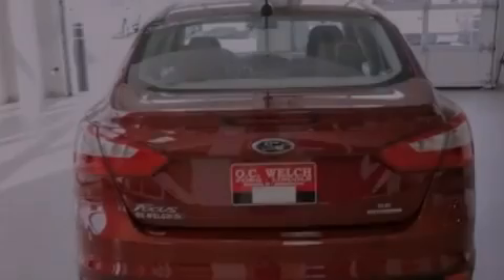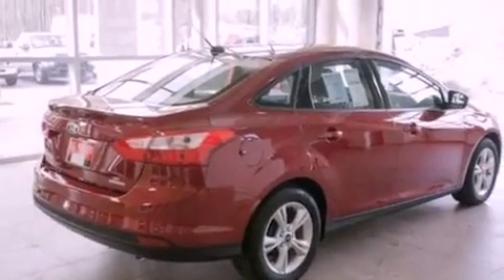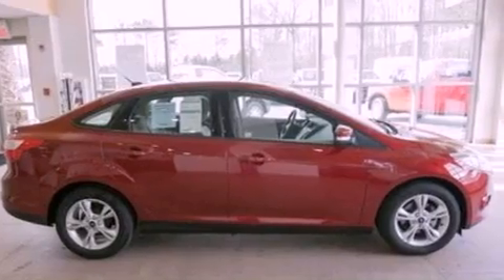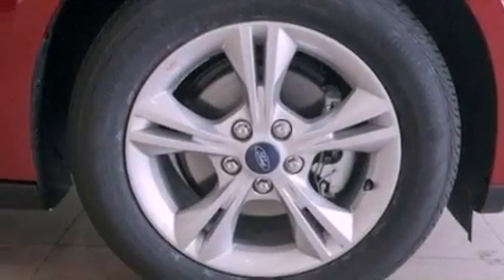The following features are also included: air conditioning, cruise control, full-power accessories, a six-speaker audio system, a four-wheel independent suspension, an illuminated driver-side vanity mirror, privacy glass, dusk-sensing headlights, a keyless entry system, and an auxiliary power outlet.